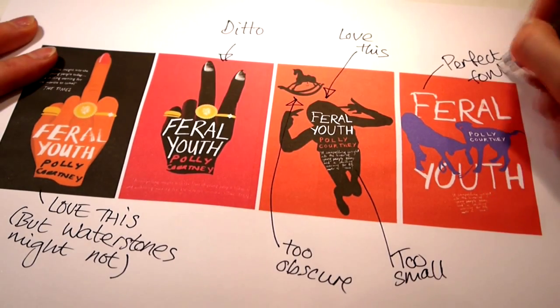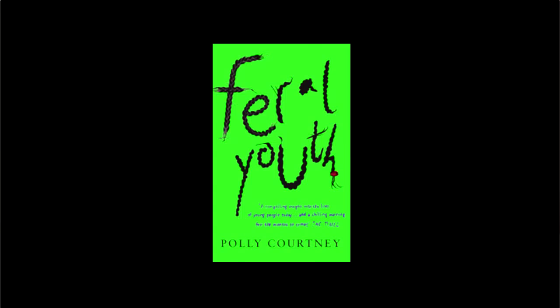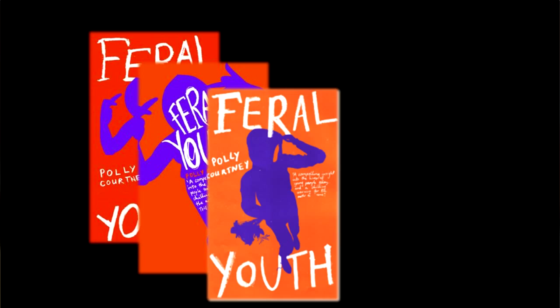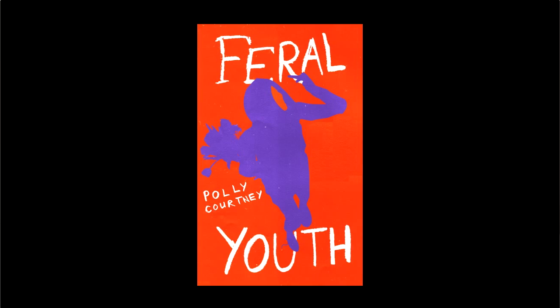Once you've picked out what you like from the roughs, your designer will go away and iterate based on the best one or two designs. You might want to try a new direction entirely. Soon you'll have the basis for your book cover and then it will just be a case of tweaking the colours and fonts and layout to get the best combination.